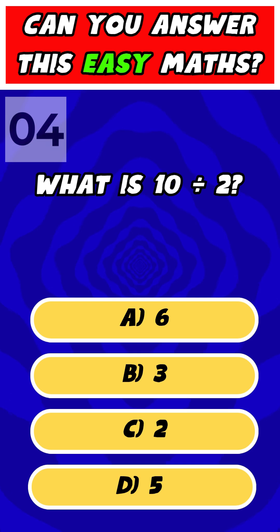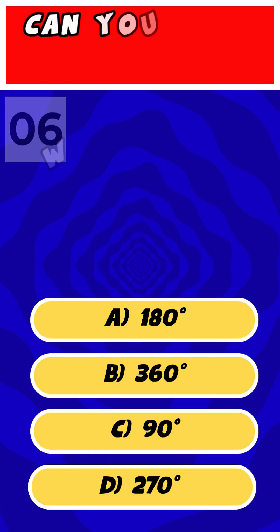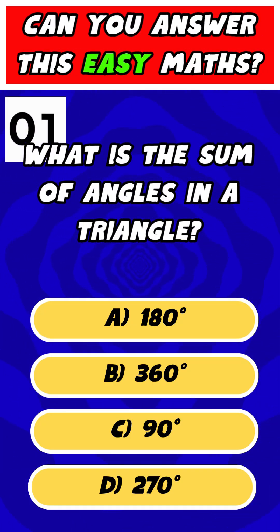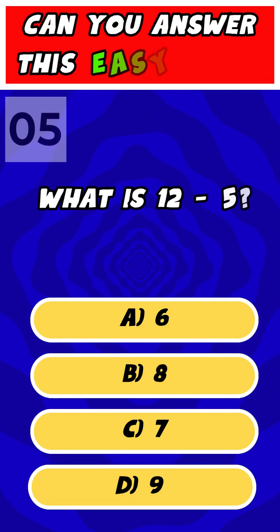What is 10 divided by 2? What is the sum of angles in a triangle? What is 12 minus 5?